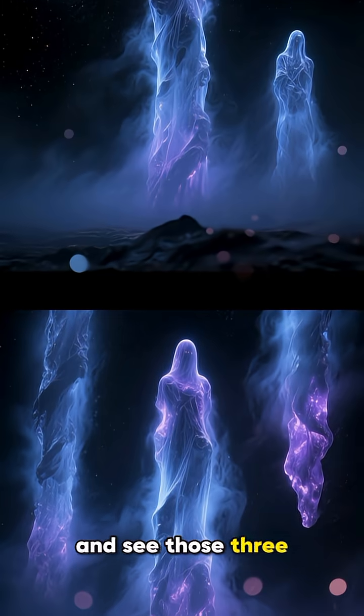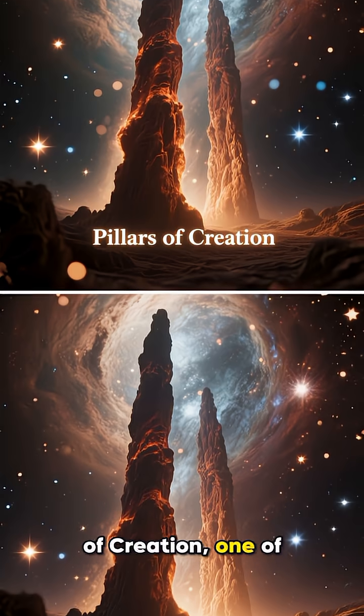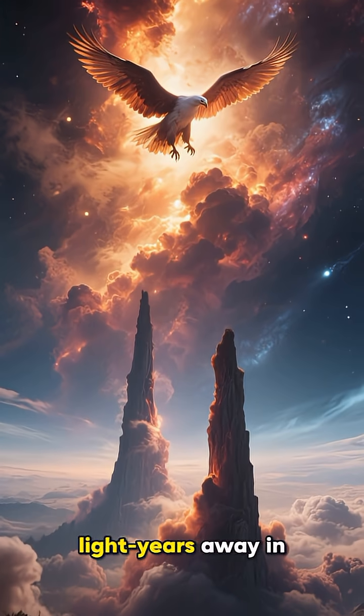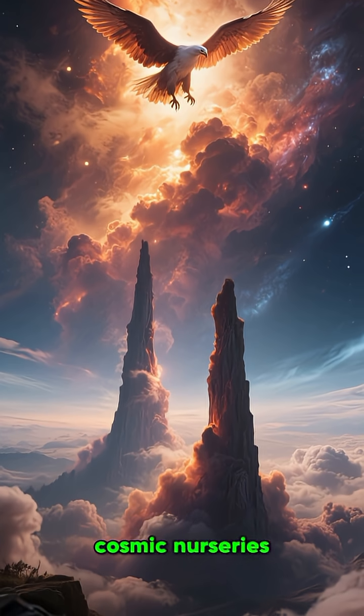Ever scroll through space pictures and see those three ghostly towers? That's the Pillars of Creation, one of the most iconic images ever taken of our universe. They're located about 7,000 light-years away in the Eagle Nebula, and they're not just pretty — they're cosmic nurseries.